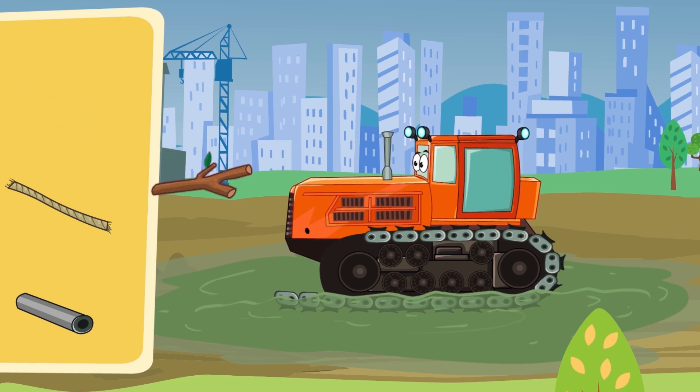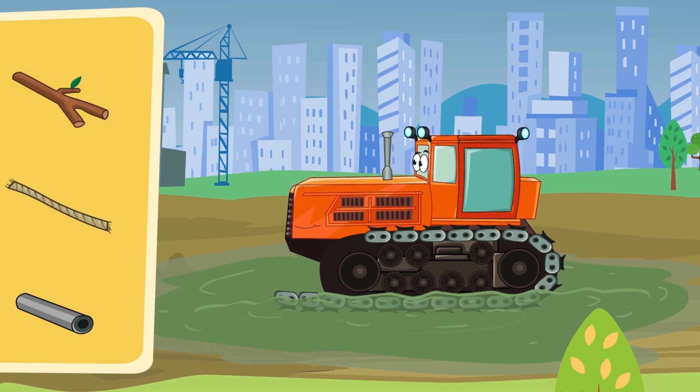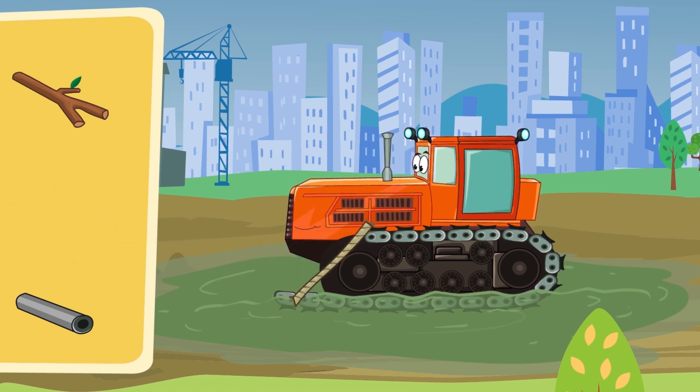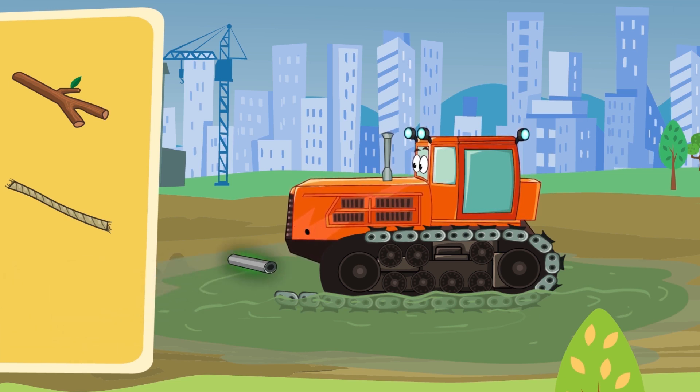How about this one? Are you kidding? No way! What about this? No way! We're not using a bow tie! Must be this one! Yep! That's the one! Let's fix it!